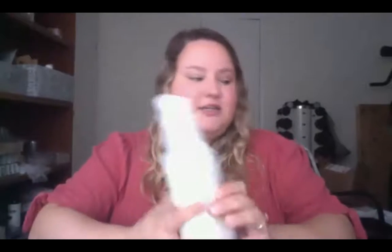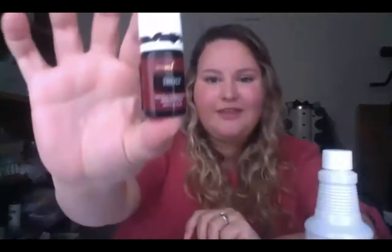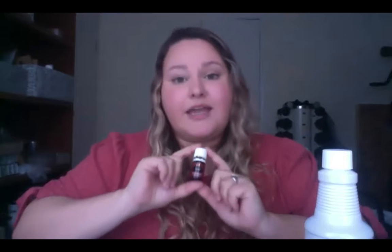Now that we've established a little bit about Young Living, let's talk about how we can practically switch to a chemical-free lifestyle. We know why we need to switch and who we need to switch our products with — but let's talk about how we actually do that. First of all: Thieves. Thieves is your easy button. Thieves is an essential oil blend — it's a little bottle of Thieves Essential Oil that is a blend of lemon, eucalyptus, cinnamon bark, clove, and rosemary.